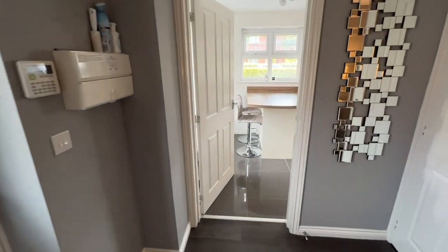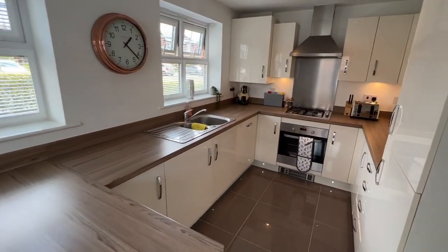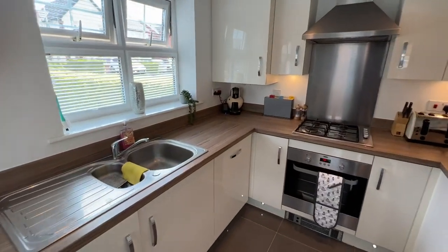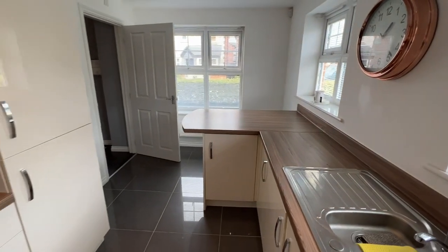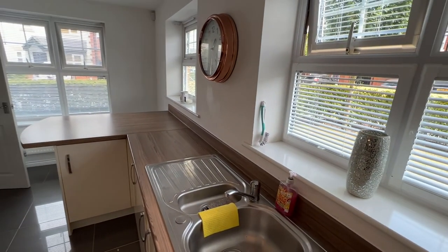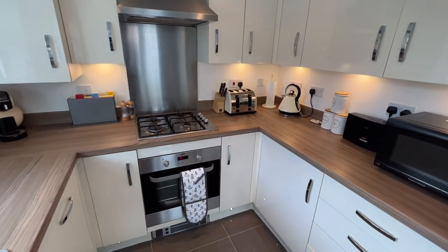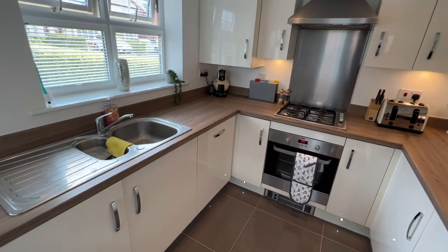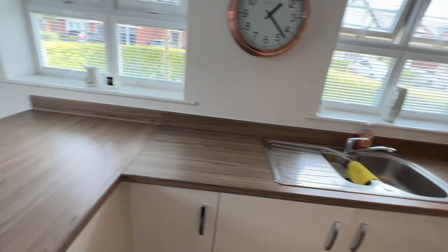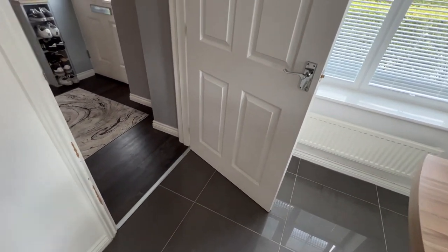And then through to the kitchen breakfast room. You've got three windows there, dual aspect. Built-in oven and grill, integrated fridge freezer, integrated dishwasher, and obviously a breakfast bar. Tile floor.